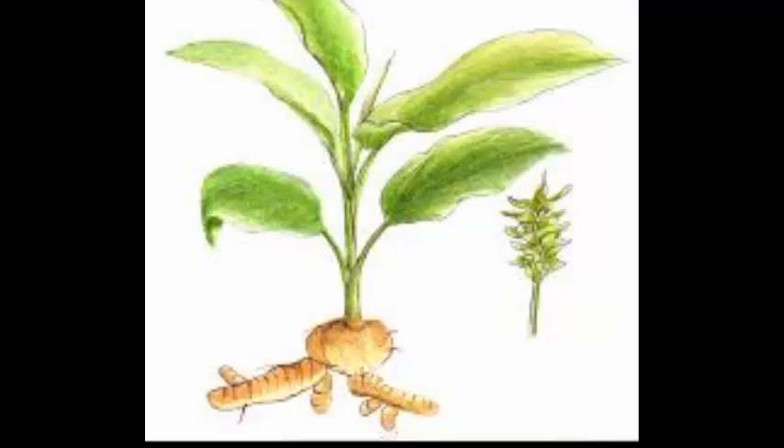Prevents Cancer: Turmeric can block prostate cancer and even kill cancer cells. It can also stop tumor cells from growing, so it can guard the body from getting cancer in the first place.